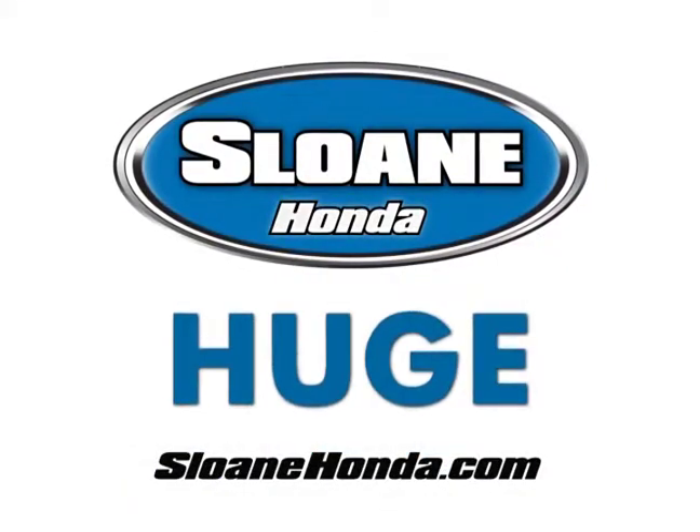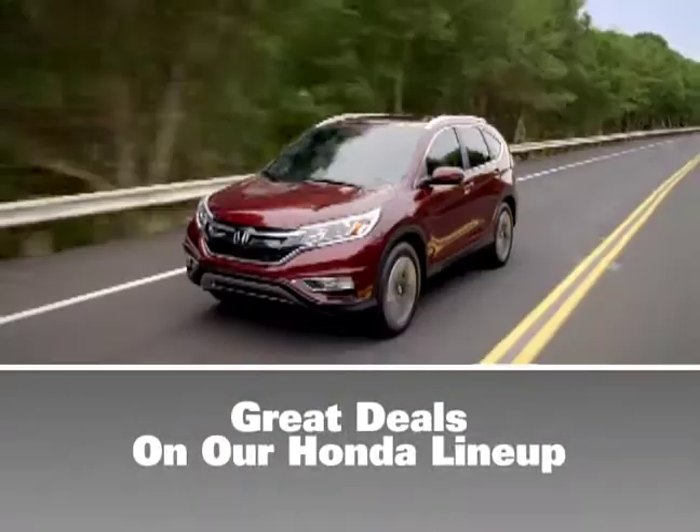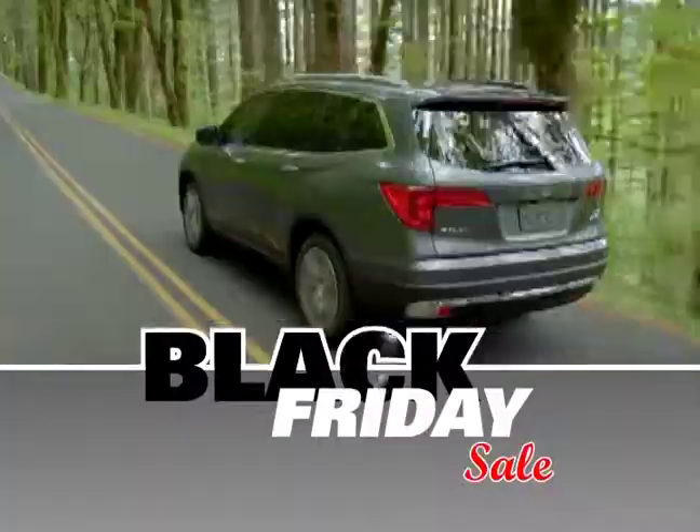Going on now at Sloan Honda, get huge discounts on every Honda in stock. Get great deals on our entire Honda lineup during our Black Friday sale.